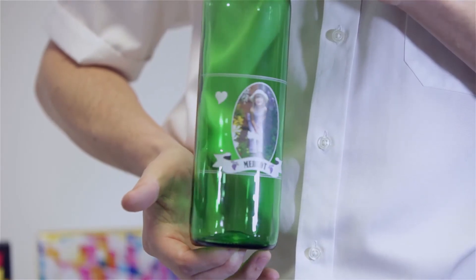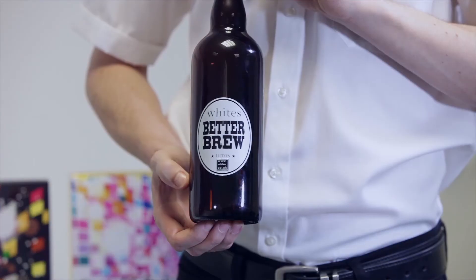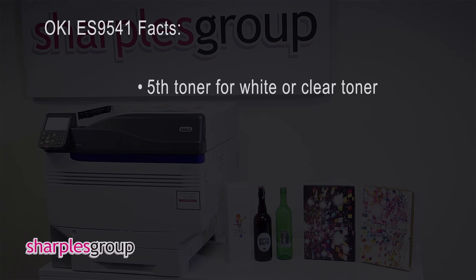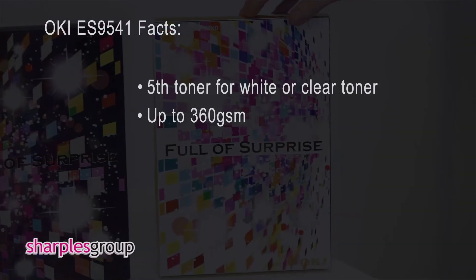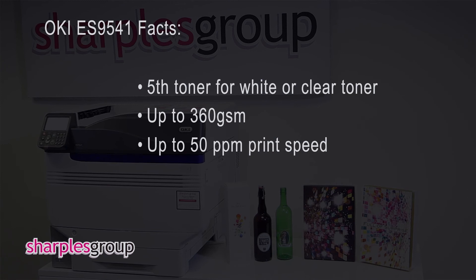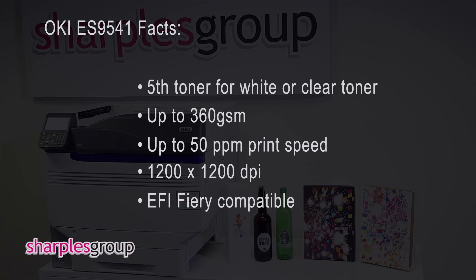With additional devices you can also produce t-shirts, bottle labels and metallic foil finishes, creating a true personalised product. The ES9541 changes the possibilities available to those producing short run digital print, including stationery, brochures, packaging prototypes, point of sale and window graphics. Increasing your margins and revenue by offering new unique services, giving your business that competitive edge.